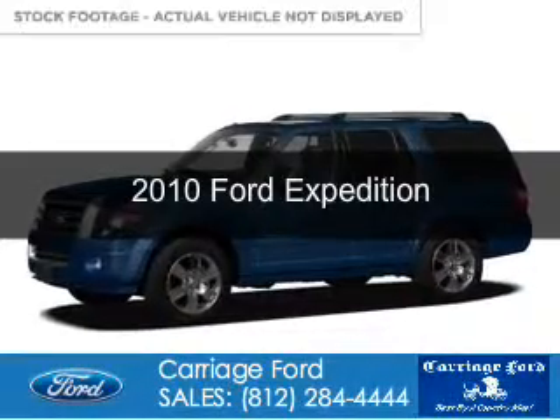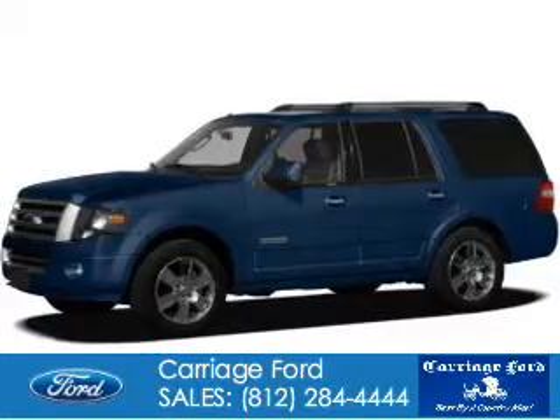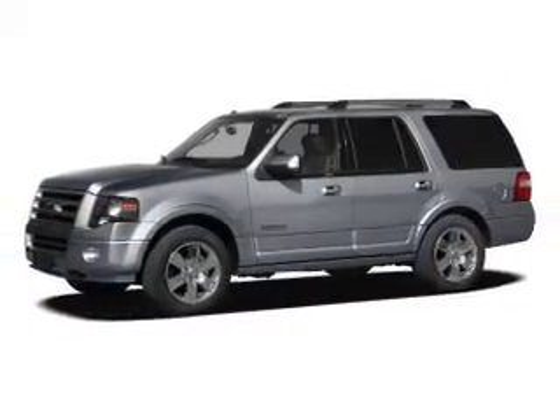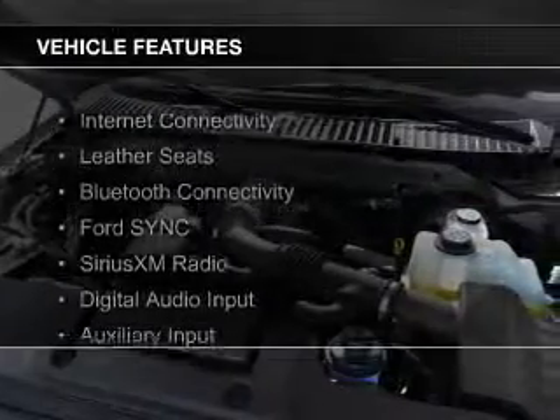This is a used 2010 Ford Expedition. It's powered by 4-wheel drive, a 5.4 liter 8-cylinder engine, and a 6-speed automatic transmission. The features include Internet Connectivity,